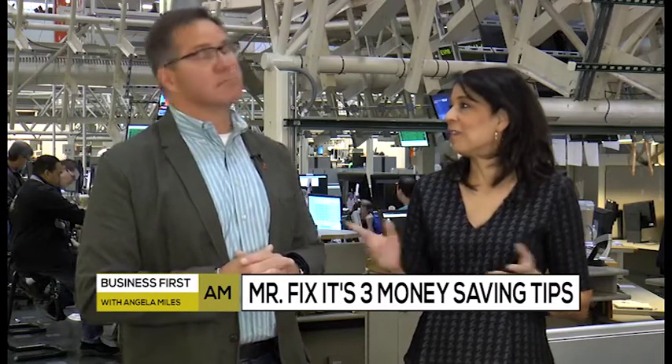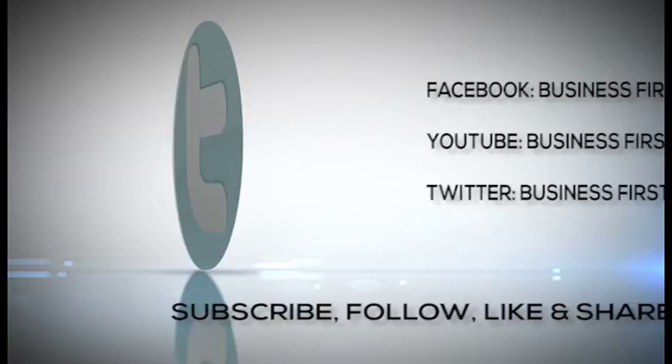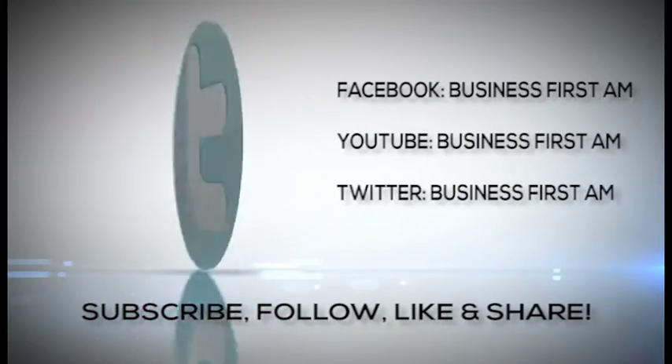You are a gem. Thanks so much for coming on the show today. Check out businessfirstam.com to find out where to see our entire show, and don't forget to like, follow, and share Business First AM.